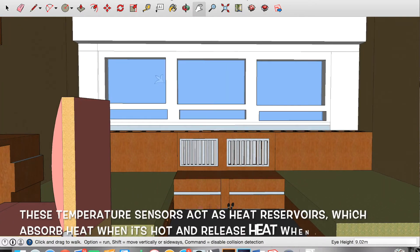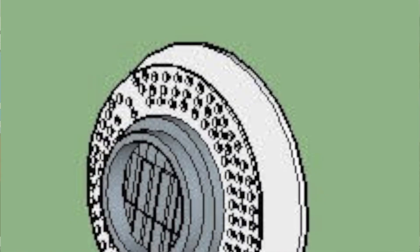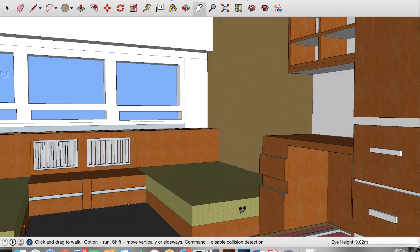The sensors epitomize the role of technology in our lives, making it more convenient and comfortable while also being sustainable and self-sufficient at the same time.